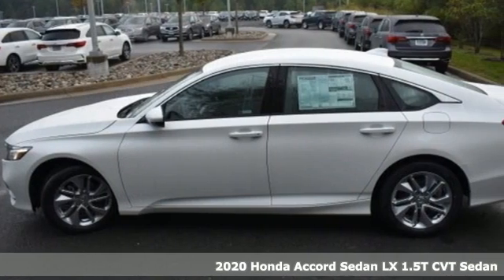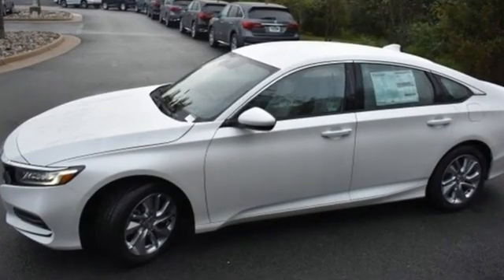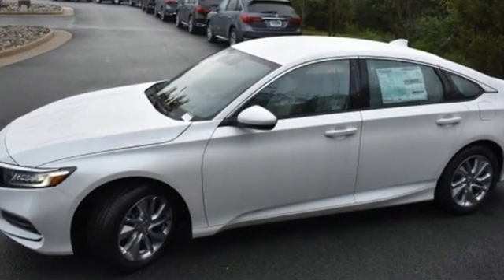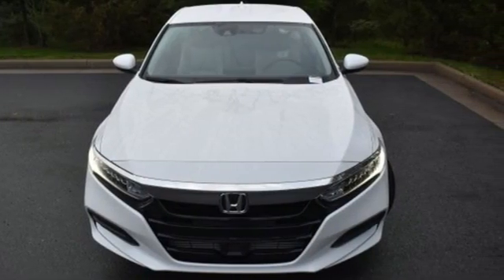Features include streaming audio, wireless phone connectivity, dual zone climate control, push button start, manual tilting steering column, and an intercooled turbo inline four cylinder engine.